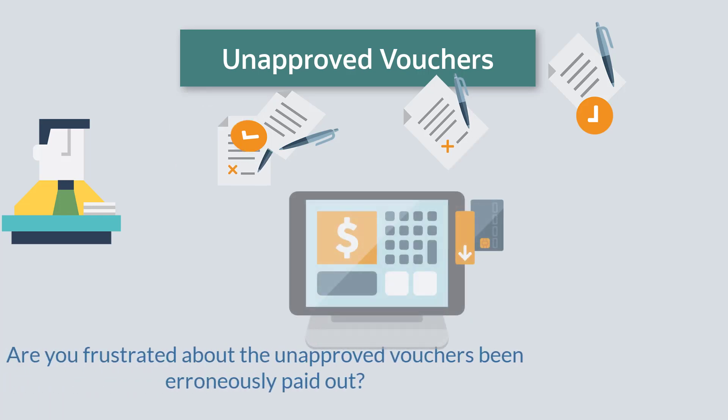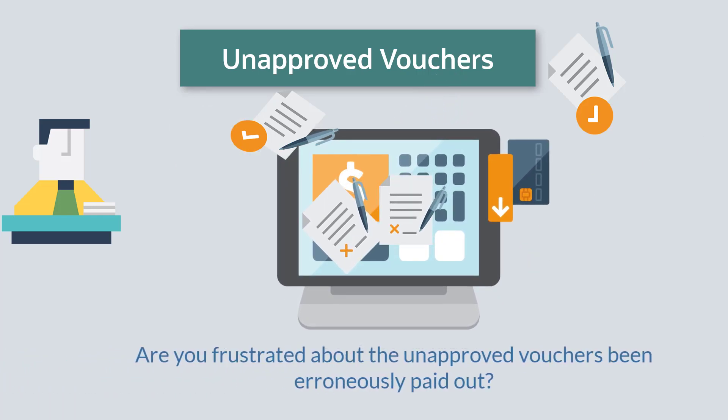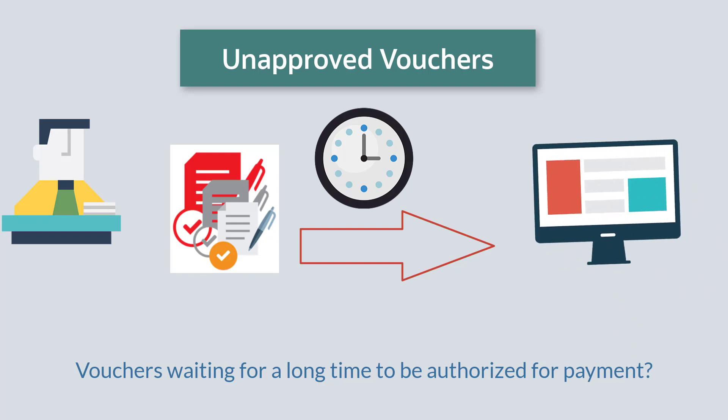Are you frustrated with unapproved vouchers being erroneously paid out? Or the vouchers waiting in queue for a long time to be authorized for disbursement of cash, and thus delaying payments?